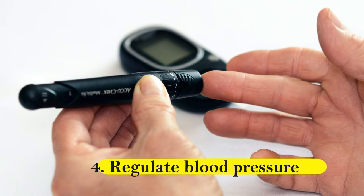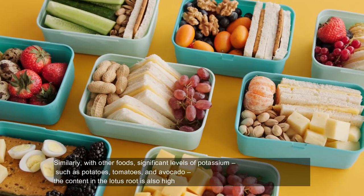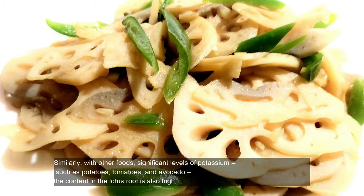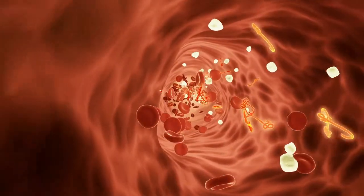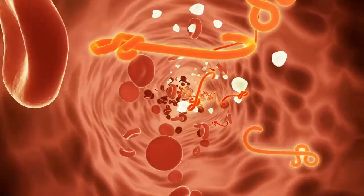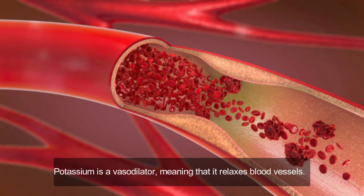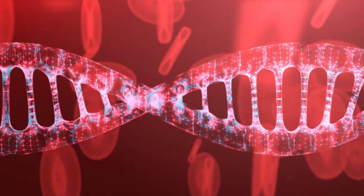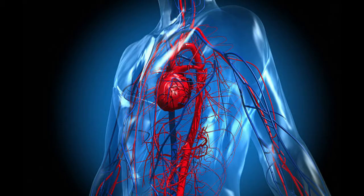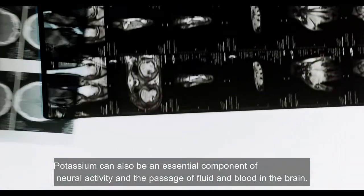Four: regulate blood pressure. Similar to other foods with significant levels of potassium such as potatoes, tomatoes, and avocado, the potassium content in lotus root is also high. Adequate amounts of potassium in the diet is vital to ensure a proper balance between the fluids in the body and also counteract the effects of sodium in our bloodstream. Potassium is a vasodilator, meaning that it relaxes blood vessels, helping increase blood flow and reduce strain on the cardiovascular system. Potassium can also be an essential component of neuroactivity and the passage of fluid and blood in the brain.